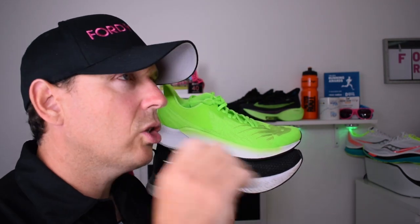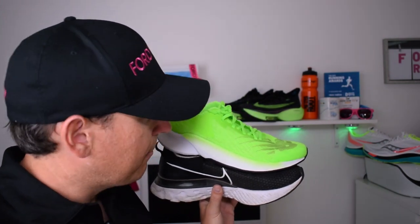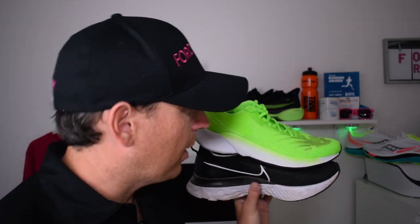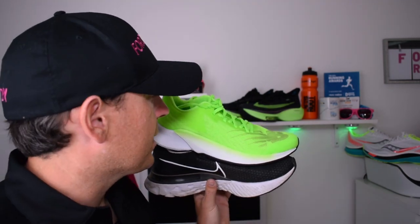The Fuel Cell Prism just feels nicer — that cushioned but responsive ride is more noticeable than the React. For choice right now, if you buy both on the official website the Prism is about £20 cheaper, though the Infinity React can be found under £100. At £110, I think the Fuel Cell Prism is the one to go for. If you're a mild pronator who collapses a little, this is a really good shoe to check out, especially if you're looking for an up-tempo daily trainer.